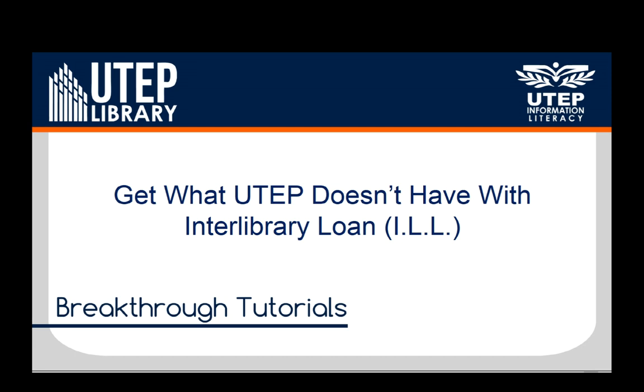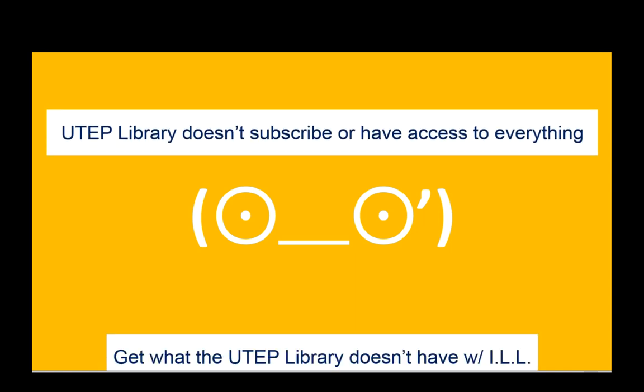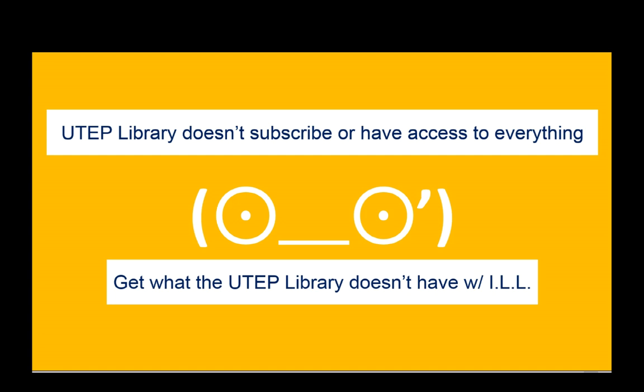Get what the UTEP library doesn't have with Interlibrary Loan. The UTEP library buys a lot of books and subscribes to a lot of things, and this costs a lot of money. That's why the UTEP library doesn't subscribe to or have access to everything. But you can get what the UTEP library doesn't have with Interlibrary Loan, or ILL.